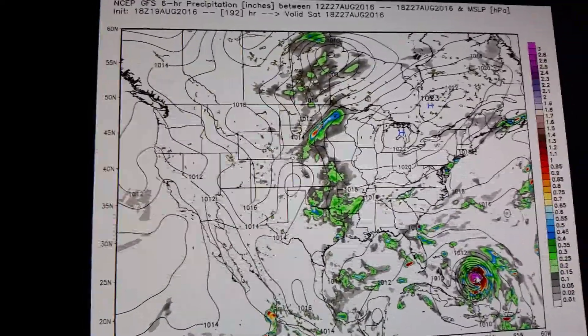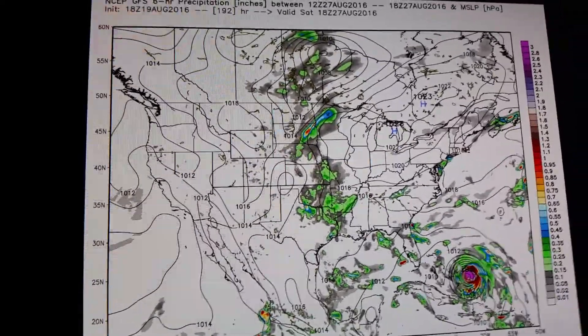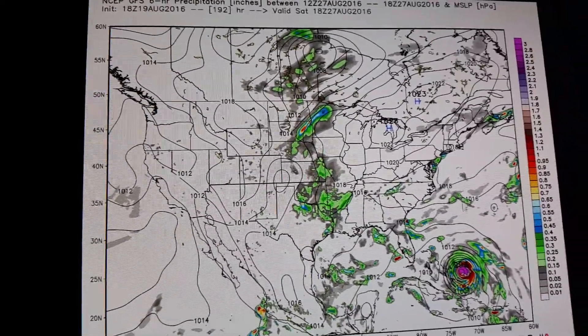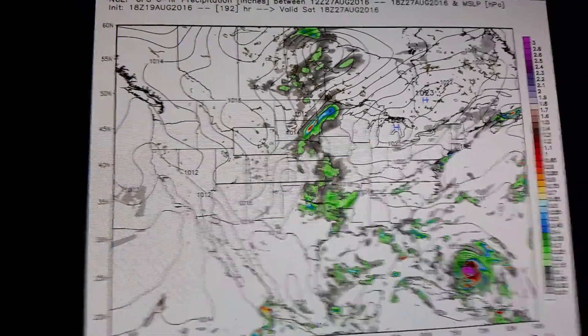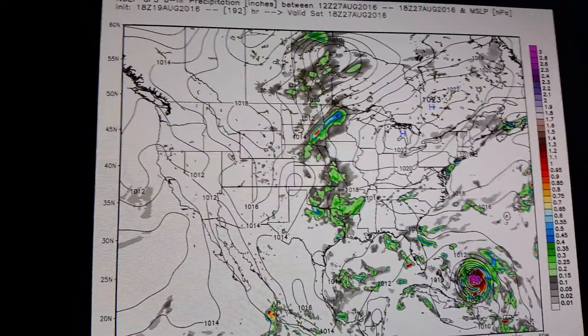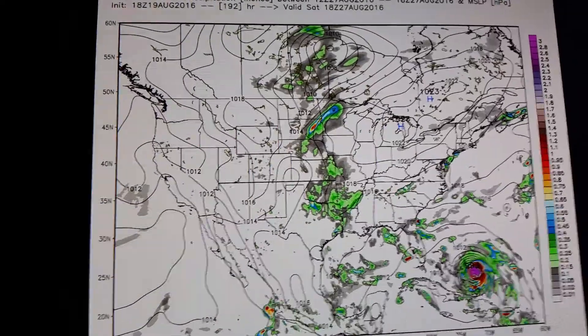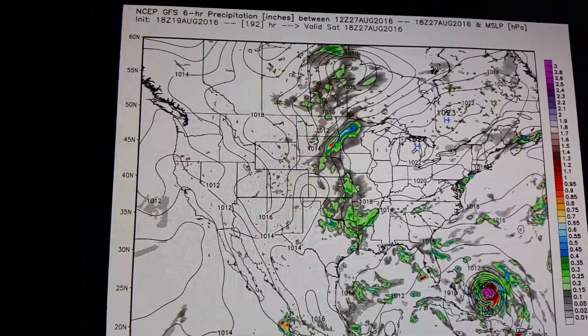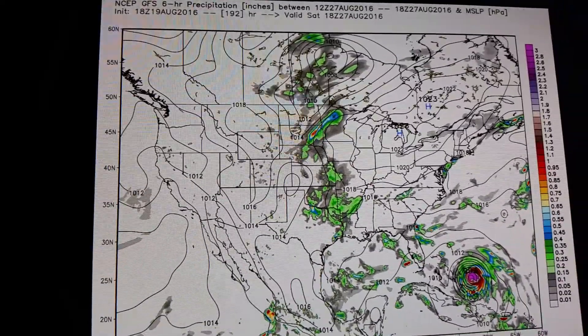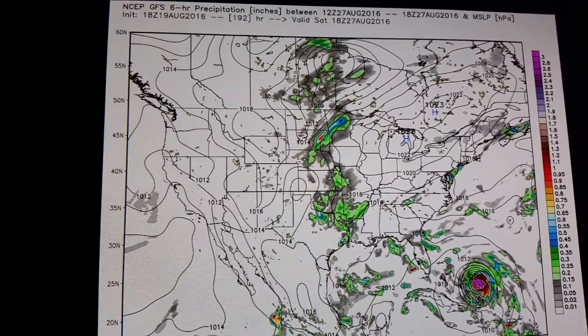This could be a very, very impactful system. If the GFS and its ensembles are right and we have a tropical cyclone in the Bahamas in about a week to eight days, that is certainly something we need to pay very close attention to along the East Coast and especially the Northeast.